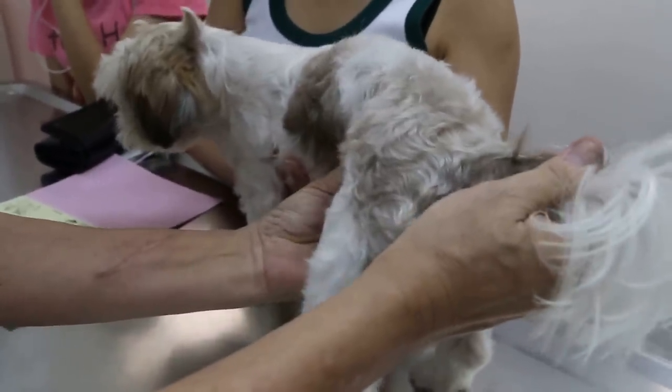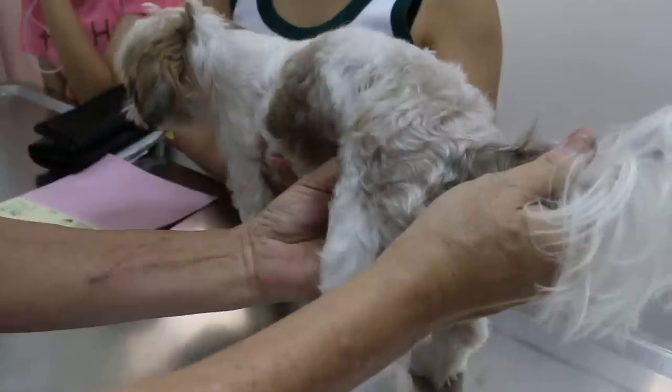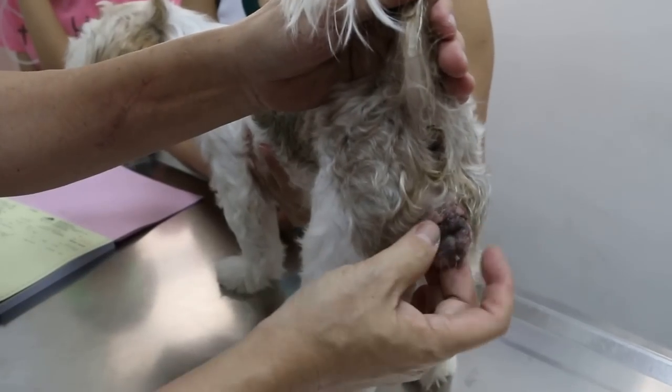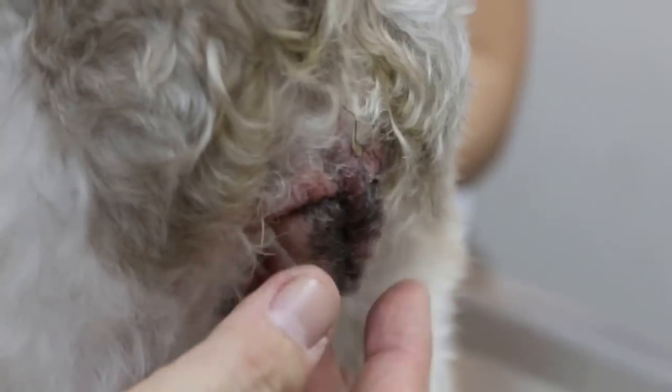On abdominal palpation, I can feel the uterus. The uterine horns are swollen, but not very much swollen. That's because of the passing of the yellow discharge — this will be open pyometra.